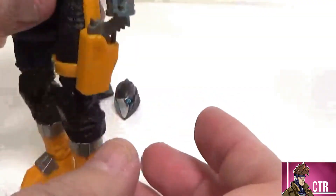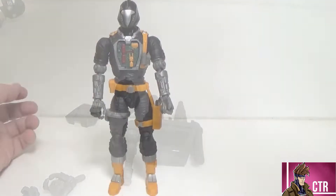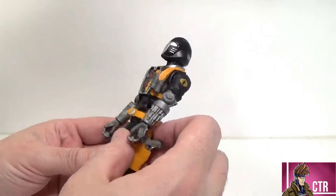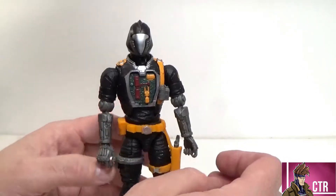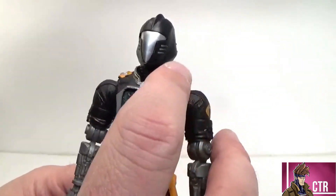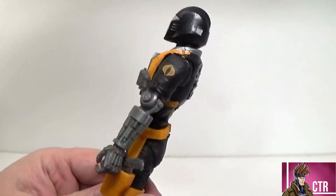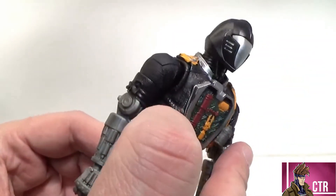This is a dope figure. The detail and the accessories he comes with make it totally worth the price. Looking at the figure — we've already covered the head, but the chest is exposed with all that circuitry. We've got grenades here, a really cool detail on the belt with clips, and the Cobra symbol — just in case you forgot.